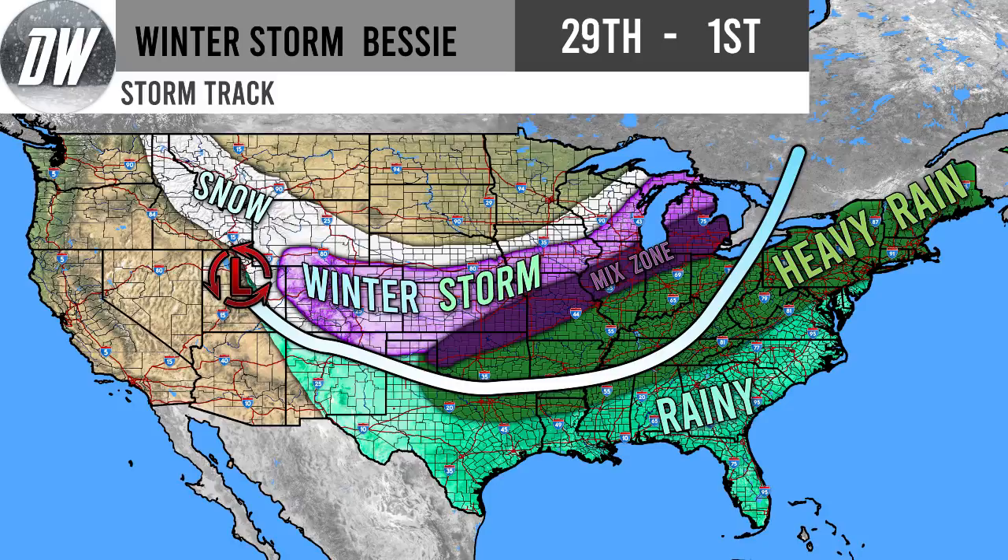Hello everyone. In this video we're going to be talking about that Halloween snowstorm now named Winter Storm Bessie — and it's a major one, because a lot of areas are potentially expecting over 10 inches of snow. We're going to go over our warnings, watches, and advisories, our storm track, our simulated radar, and our snowfall forecast at the end of this video.